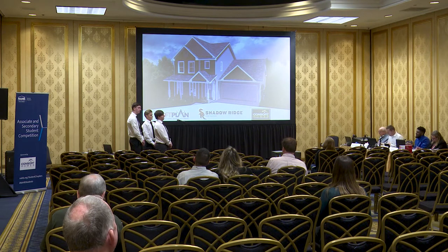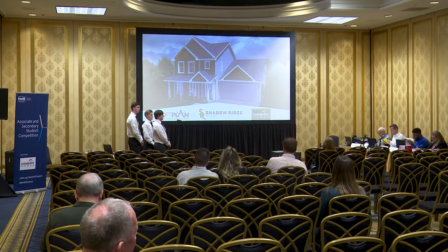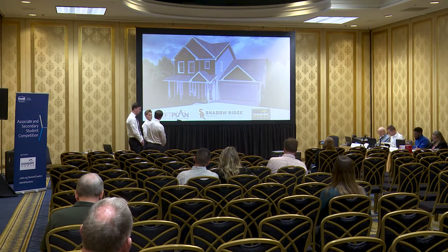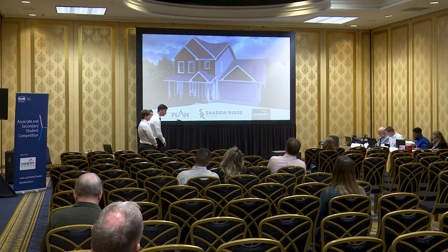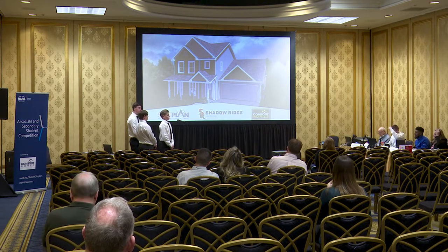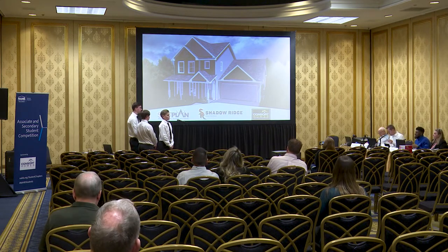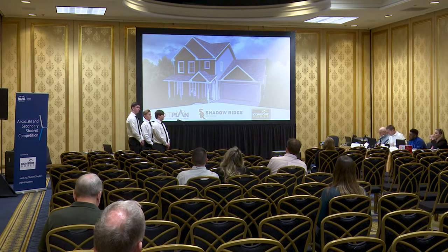Good afternoon and thank you for having us here in Las Vegas. My name is Brennan Longo. My team and I are here to represent the architecture track for Shadow Ridge High School. I am the project manager, site plan specialist, and detail specialist for this project. My name is Dylan Patti, I'm the construction schedule manager as well as the housing finance specialist. My name is Jordan Johansson and I'm the working drawing specialist as well as presentation brochure and notes specialist. We also have an additional teammate named Vincent Jacobo who was our 3D specialist.